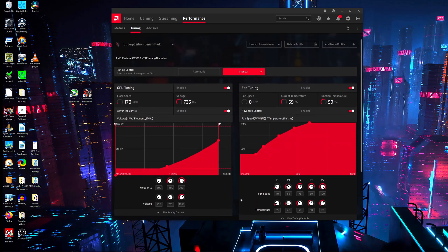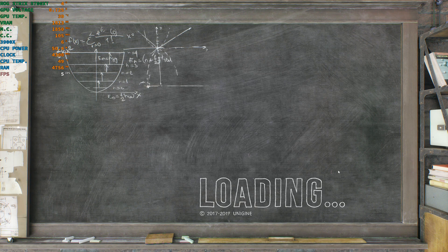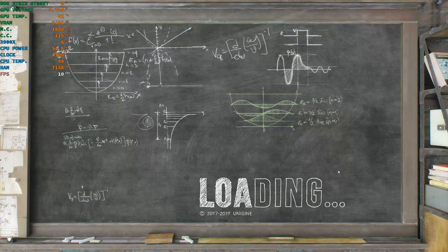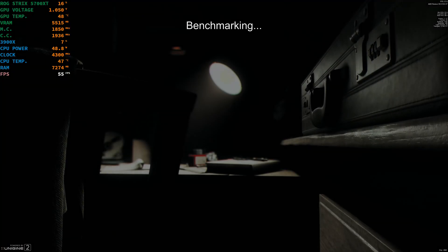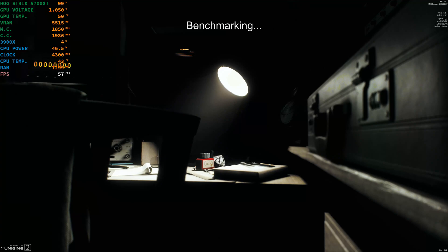Now I'm going to run the Superposition Benchmark and we'll see what type of score we get.